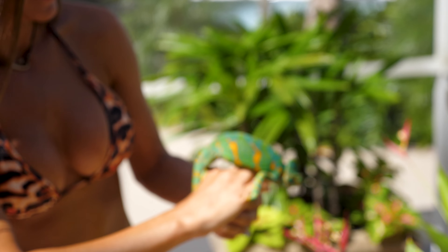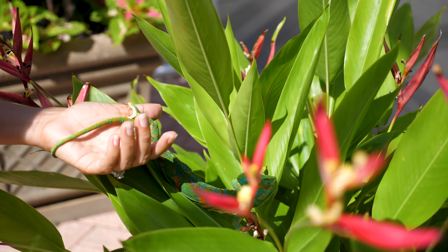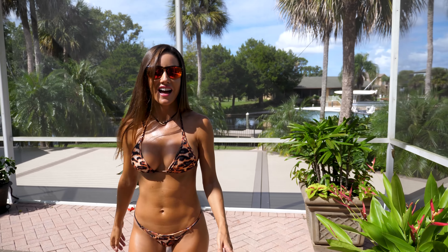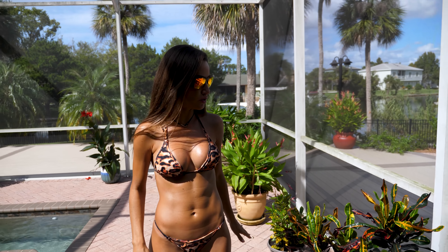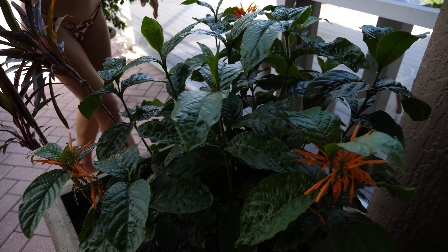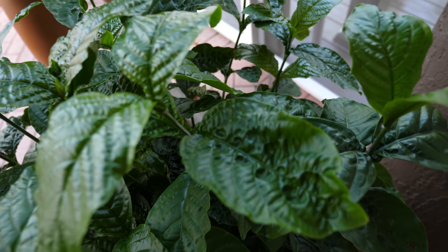She wants to go back. That's her home. I want to show you our nice male that we have. He's super friendly. He is here somewhere. He usually hangs out between this tree and the other tree.